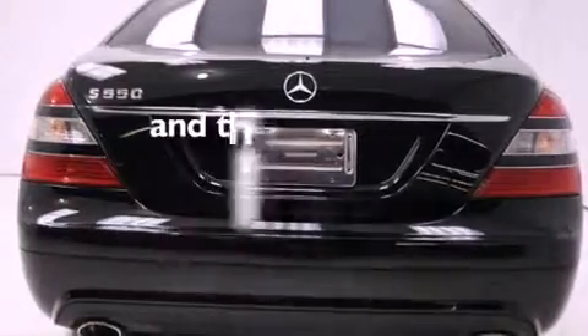It also includes the pre-safe collision mitigation system, cruise control, and this vehicle has less than 26,000 miles.